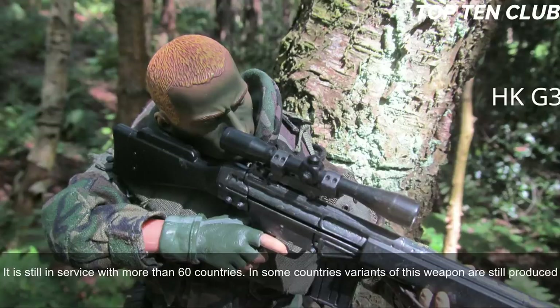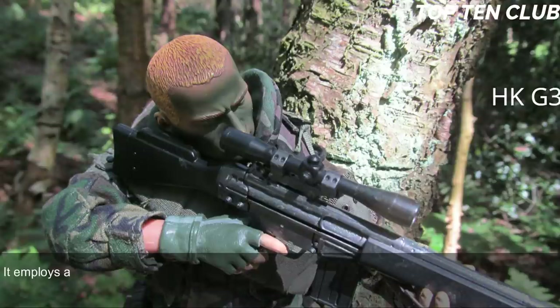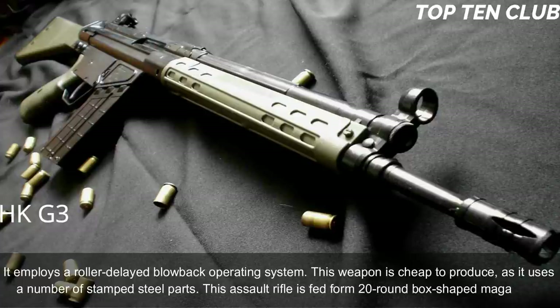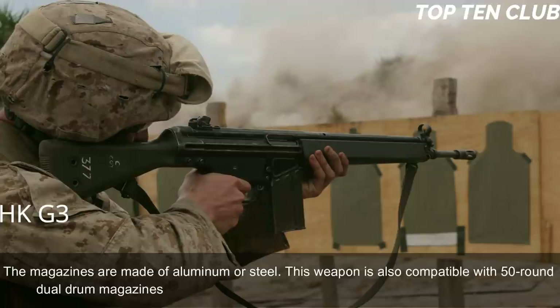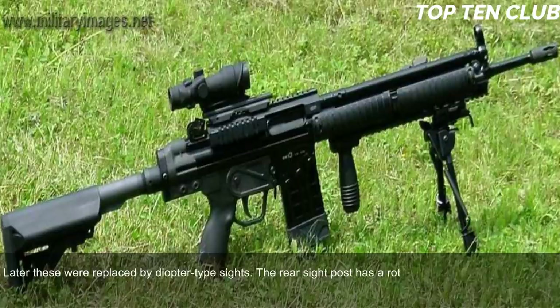The Heckler & Koch G3 is chambered for standard NATO 7.62×51mm ammunition and employs a roller-delayed blowback operating system. It is cheap to produce as it uses a number of stamped steel parts. This assault rifle is fed from 20-round box-shaped magazines made of aluminum or steel; it is also compatible with 50-round dual drum magazines. Early production versions had simple iron sights; later these were replaced by diopter-type sights with a rotating drum rear sight post for 100, 200, 300, and 400 meters.